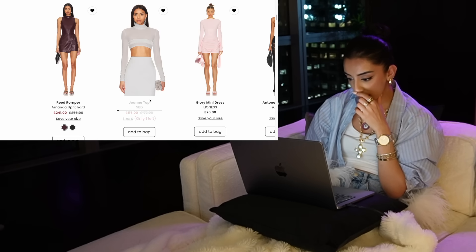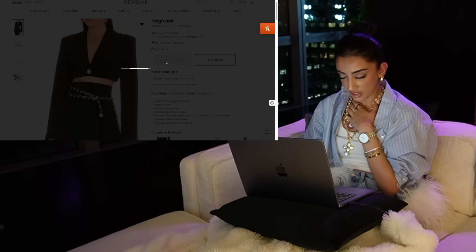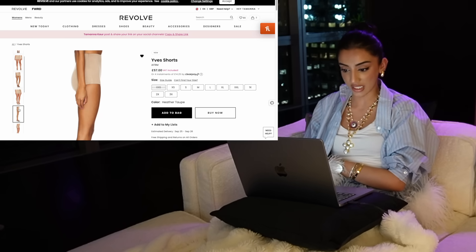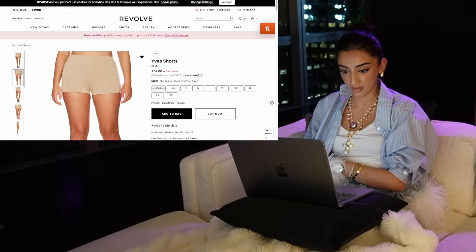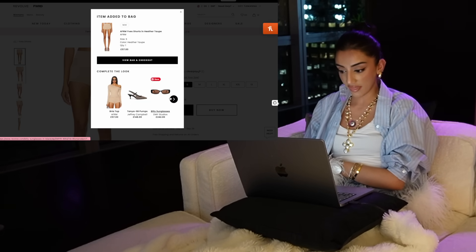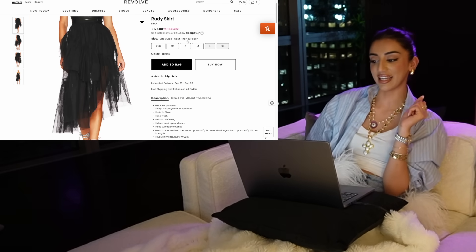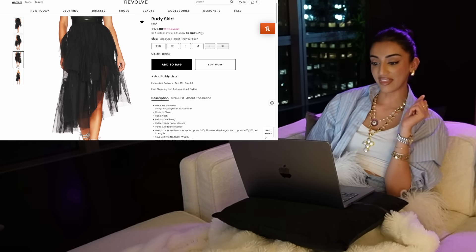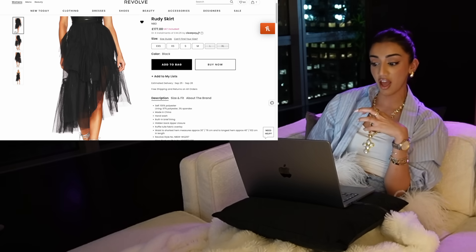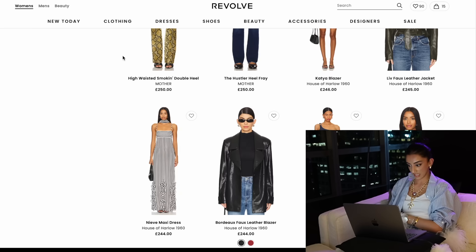This turtleneck top is on sale — absolutely. This belt is a bit of me, it's giving Chanel and it's 50 pounds. I actually have some of these super short shorts in black and get a lot of wear out of them — really nice for layering. So having it in nude would be really practical. And then this tall skirt — I know it looks a little crazy but it's so worth the price. I've been looking for a super cool tall skirt like this for years and never found one I liked enough.